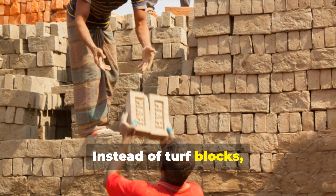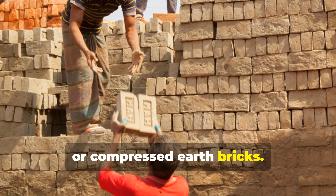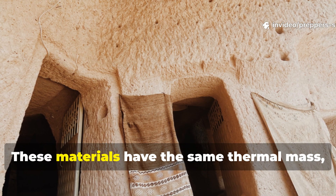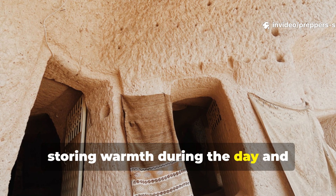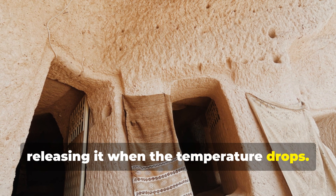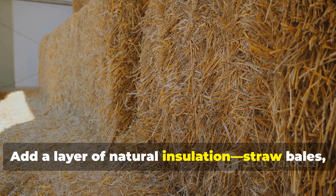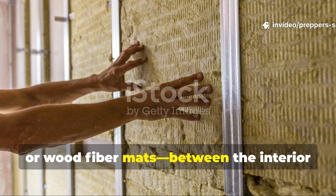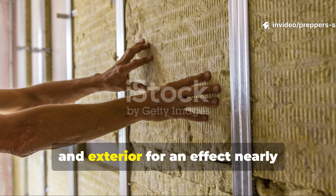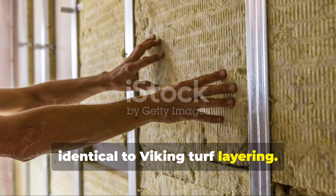Instead of turf blocks, use rammed earth, cob, or compressed earth bricks — these materials have the same thermal mass, storing warmth during the day and releasing it when the temperature drops. Add a layer of natural insulation — straw bales, hemp, or wood fibre mats — between the interior and exterior for an effect nearly identical to Viking turf layering.